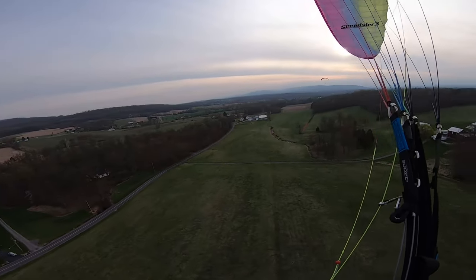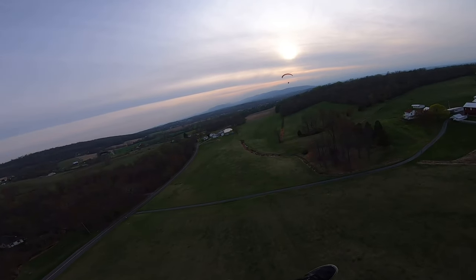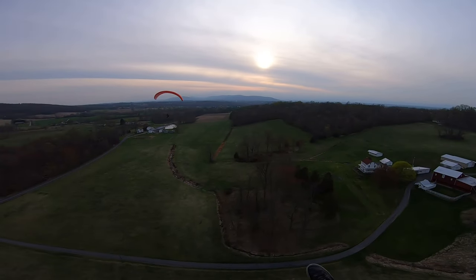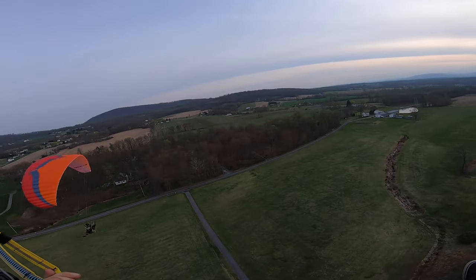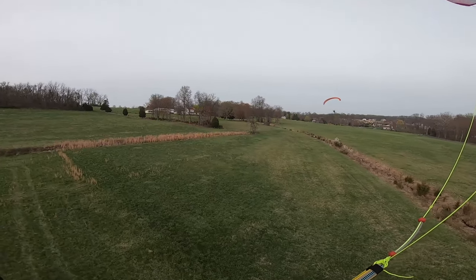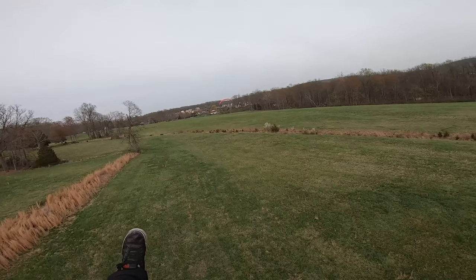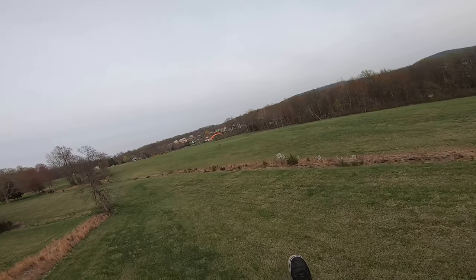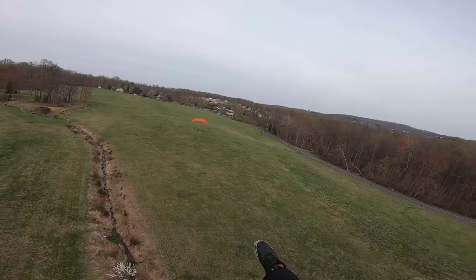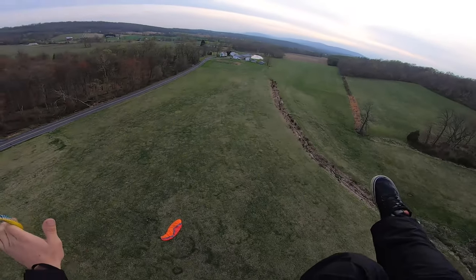We have made it to Dylan's destination. He's planning on landing here in this little field. This might be his landing approach. Looks like it. Nice landing, Dylan. We'll catch you later.